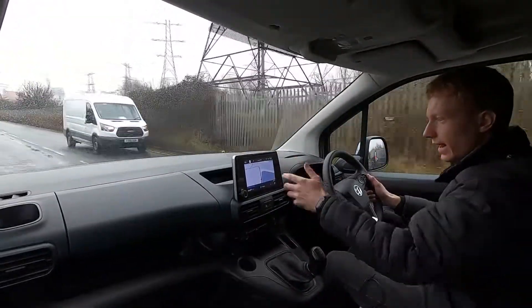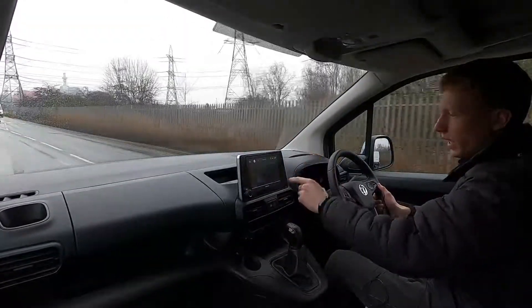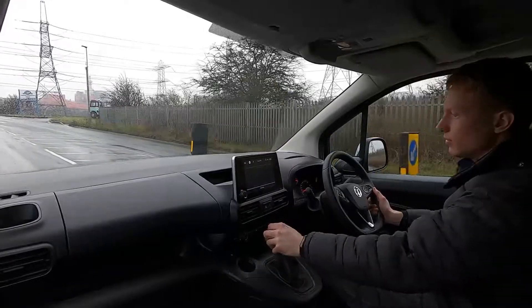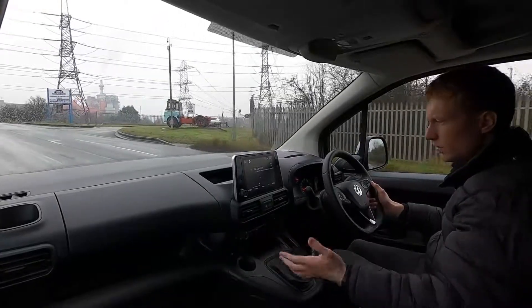It's a very practical van. On the infotainment system you've got built-in sat nav. The screen is also compatible with Apple CarPlay and Android Auto, so if you prefer using Google Maps or Apple Maps instead of the inbuilt sat nav, you're more than welcome to. You've also got DAB radio, Bluetooth audio and phone connectivity, and USB as well.